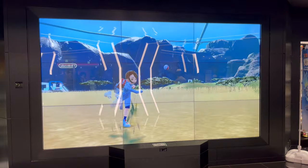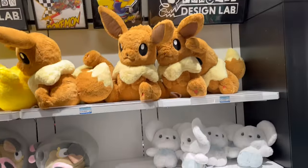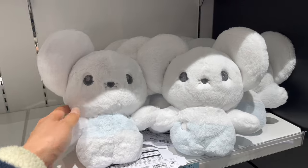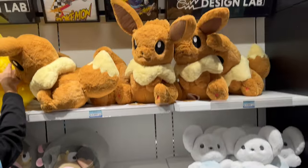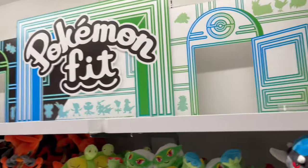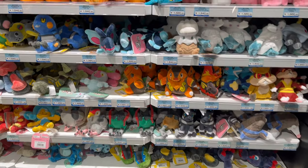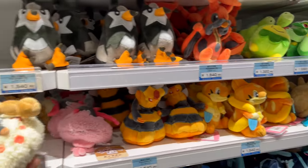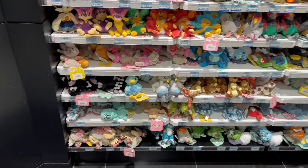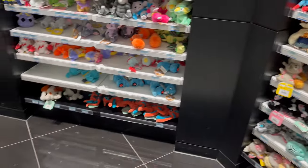The great thing about Pokemon Center Shibuya is that it's not too big, not too small — it's kind of the Goldilocks size and it's very close to Shibuya station. They do have a limited selection though. For example, the Pokemon Fit plush — they only have 5 shelves of it. So if there's one particular plush you're looking for, you're probably better off going to bigger shops like Pokemon Center Mega in Ikebukuro or Pokemon Center DX. They have a much bigger selection of Pokemon Fit plush.